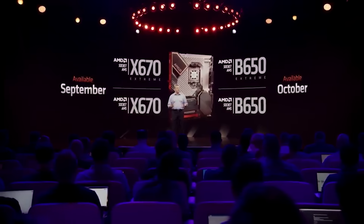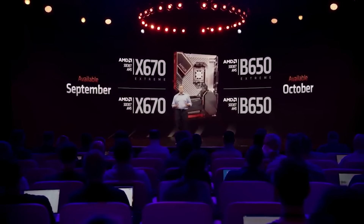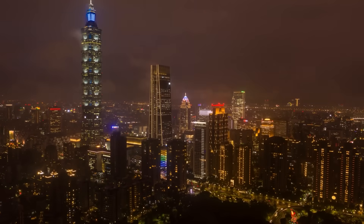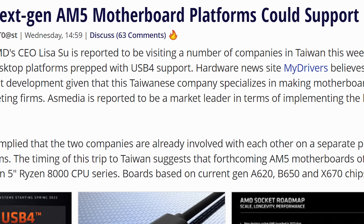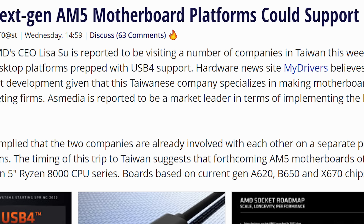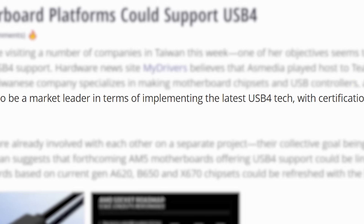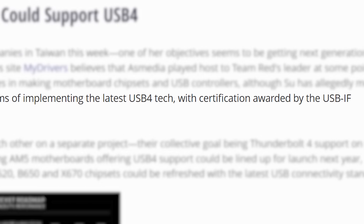Next up, AMD looks to be readying something pretty big for their next-gen motherboards. In a new report, it looks like AMD's CEO Lisa Su has been visiting multiple companies over in Taiwan this week, with one being Ask Media. What's interesting about them is that they're a leader when it comes to implementing USB Type 4, with the USB Association even awarding them certification.